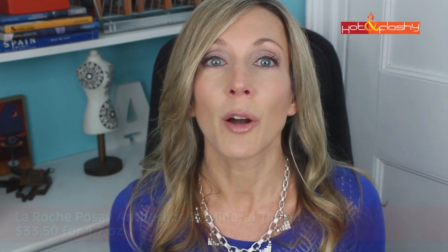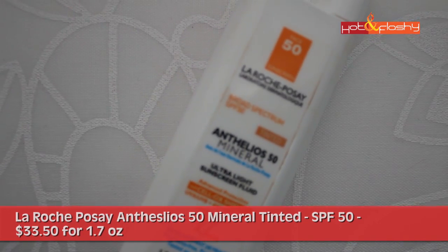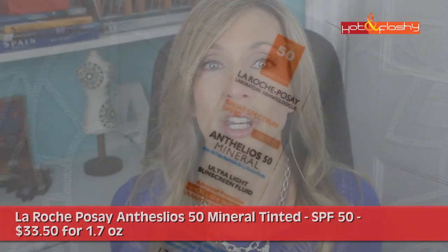Now moving on to the SPF 50s, starting from the worst. The worst of the SPF 50s is the La Roche-Posay Anthelios 50 Mineral Tinted Sunscreen SPF 50 at $33.50 for 1.7 ounces. It contains 11% titanium dioxide and no zinc oxide, so it's not giving any protection against the longer UVA rays. I'm including it only to tell you not to use it.